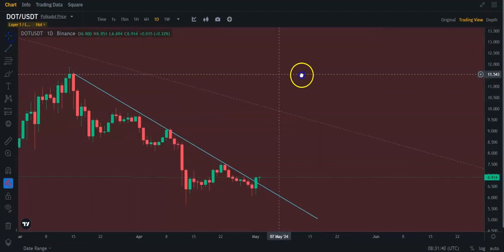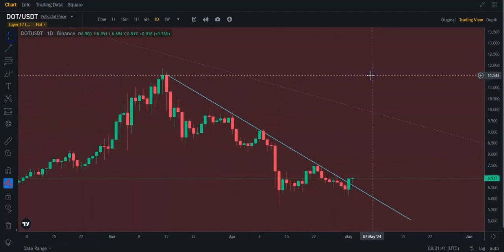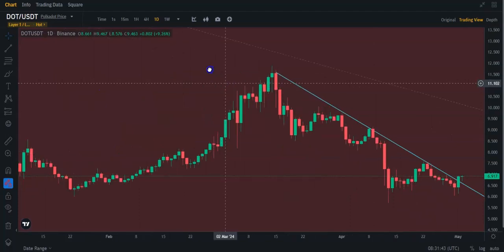Like I said, it's already up 12%, but it's far from out of the woods, as I usually say.